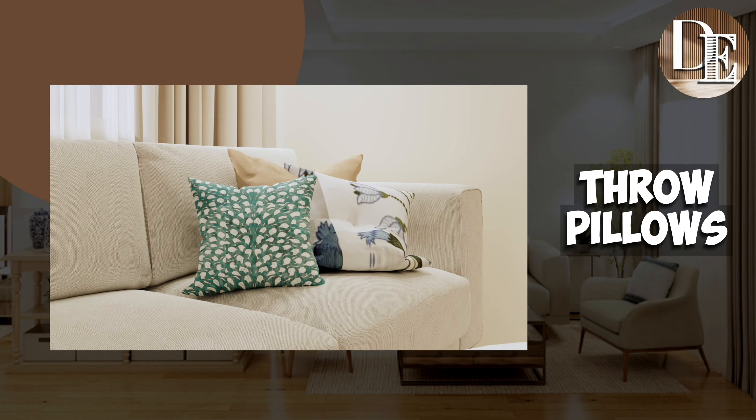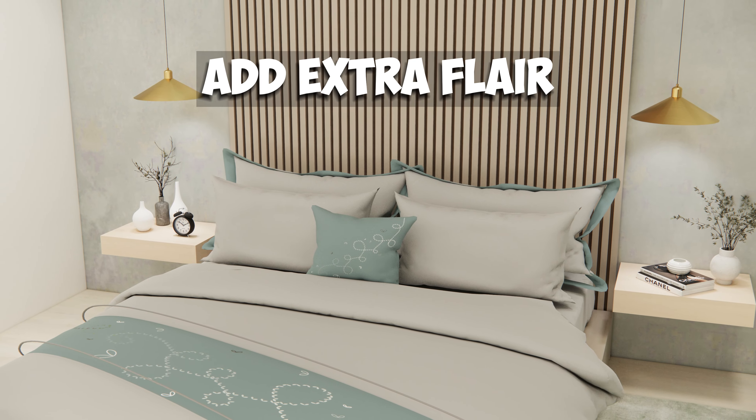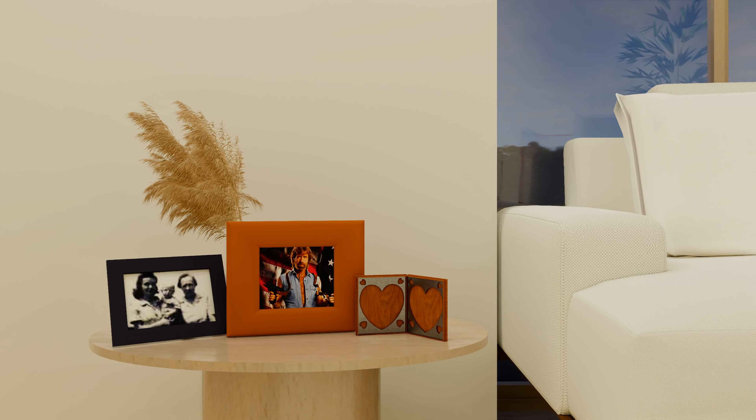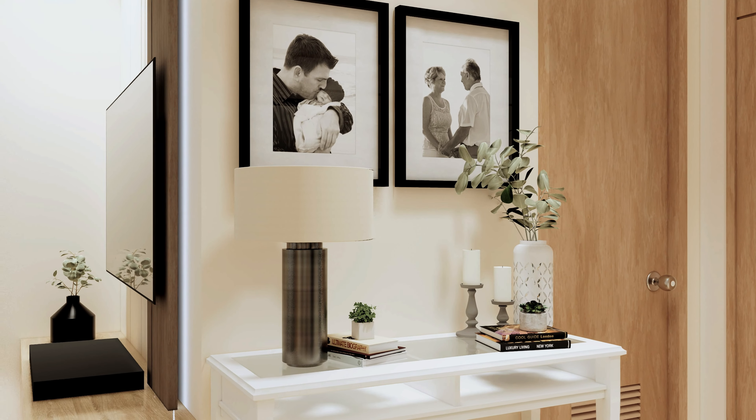Throw pillows – they're great for adding color or pattern. I always mix up the pillows on sofas and beds to add extra flair. Something personal: this could be a framed photo or a keepsake. It's about making the space uniquely yours. Now that you know the five key accessories, let's go to the rules.